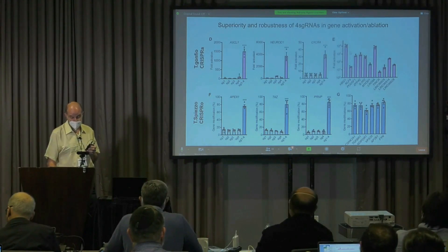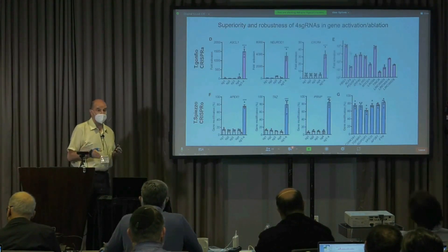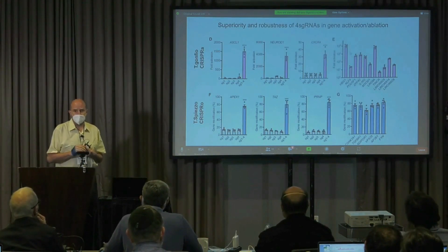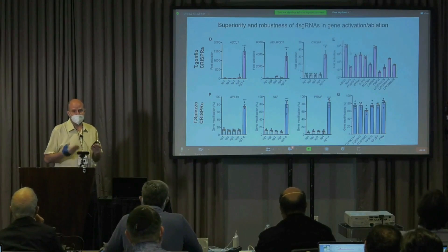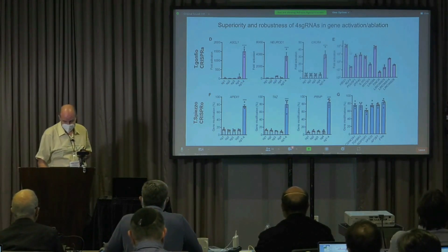We believe that this resource, which we really want to disseminate and want everybody to use, may be a game-changer for discovering in an unbiased manner potential new targets for neurodegeneration and for many other diseases.